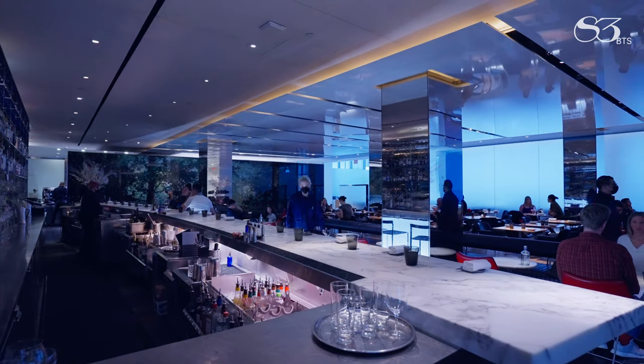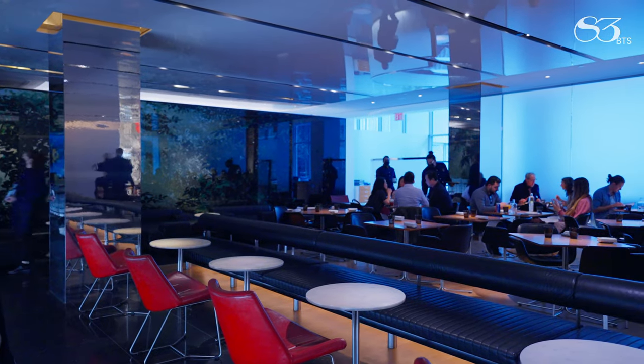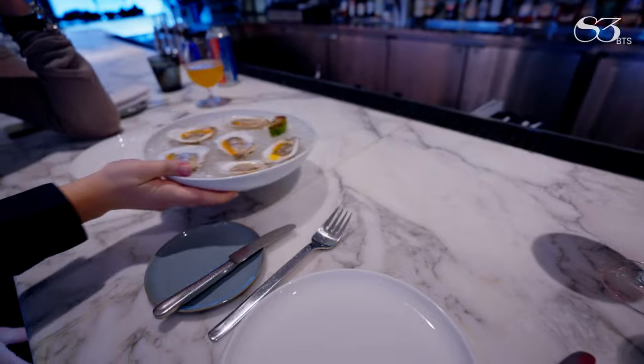We're at The Modern for lunch — it's a Michelin two-star restaurant. We're sitting at the bar. It's a very interesting restaurant with a nice, cool entrance. They have Island Creek oysters on the menu.